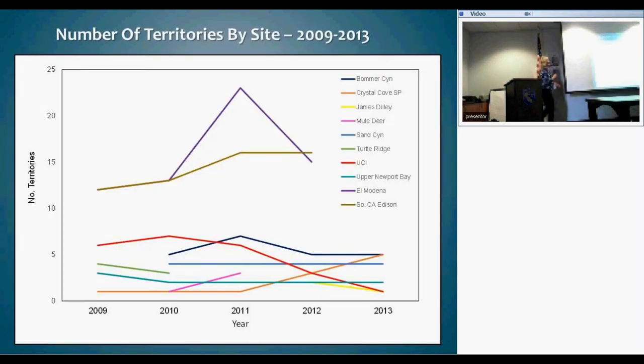Looking at the territory data, with the number of territories on the y-axis and year on the x-axis, two populations in the central reserve had anywhere from 12 to 20-something territories and fluctuated a little. Down in the coastal reserve, all of our sites had five or fewer territories. When I say a site, that's like a canyon — distinct from surrounding areas, where birds have to travel a kilometer or more to reach the next site. These are distinct populations that can blink in and out.